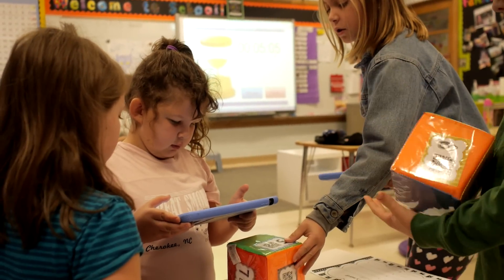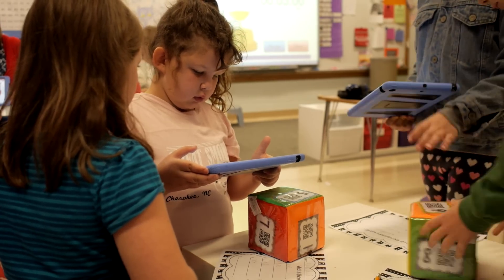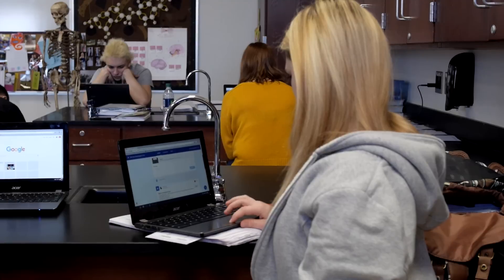Adding a little bit of technology here and there really allows the kids to interact in a different way and they're excited about doing the activities, while I'm able to work with a small group of kids on really specific skills.